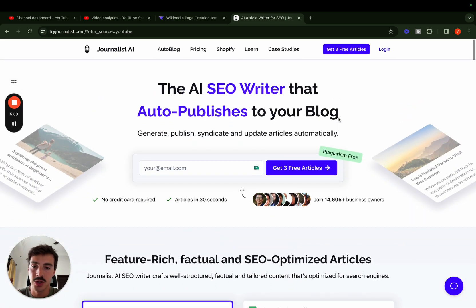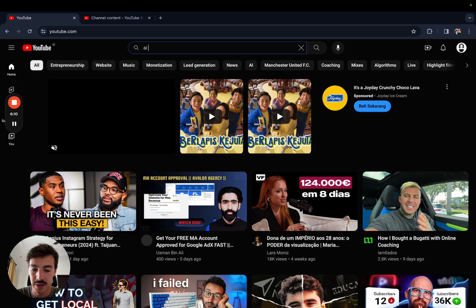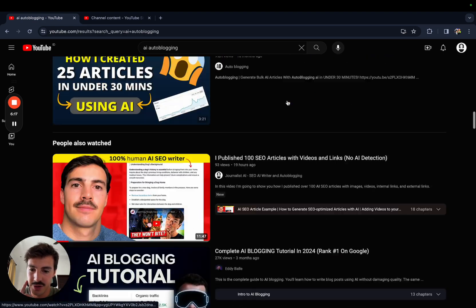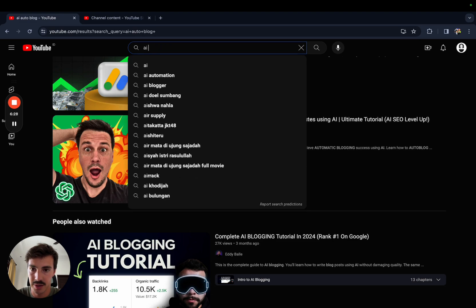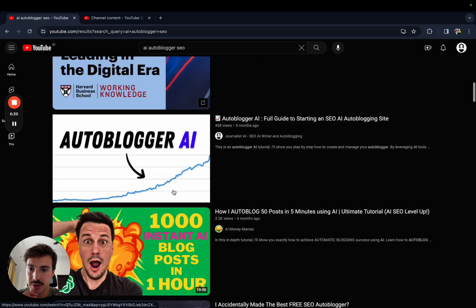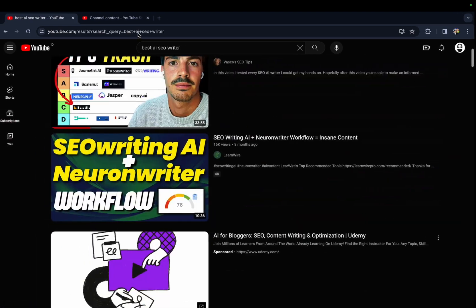I go to YouTube and type in 'AI auto-blogging' — somewhere around here my video will show. Let me try 'AI auto-blog,' 'AI auto-blogger SEO.' I'm doing this live to show you. This is a video of ours, and this is another video of ours. If you search 'best AI SEO writer,' we show up first. So basically, we show up for our target keywords.